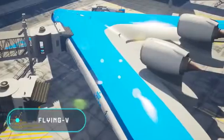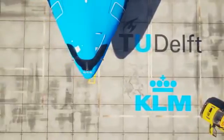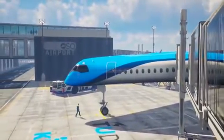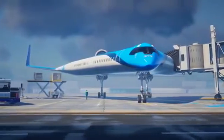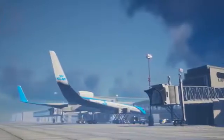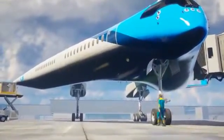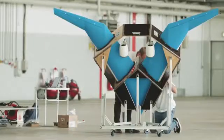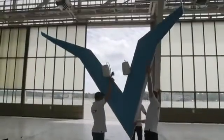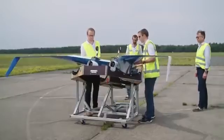We bet that you've never seen anything like this before. This is the world's first passenger airplane with a passenger compartment located right in the wings. Flying V is a project of the Dutch airline KLM, first shown in 2019. The unusual shape of the plane wasn't just chosen for fun — the company claims that thanks to its unique design, the Flying V is 20% more fuel-efficient than any other aircraft seen in the sky today. Such impressive performance was achieved by reducing air resistance.